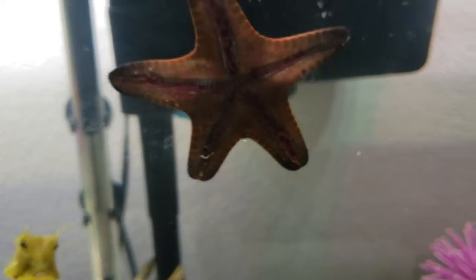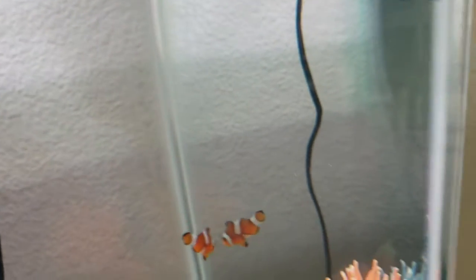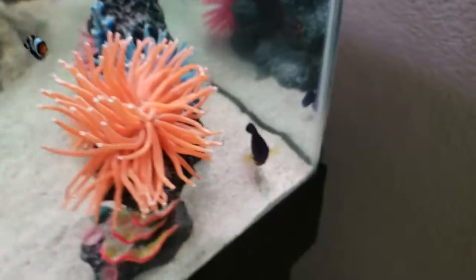The chocolate chip is Patrick, of course. And we have Batman. Generic Nemo. The coral beauty — that one is Sir Charles.